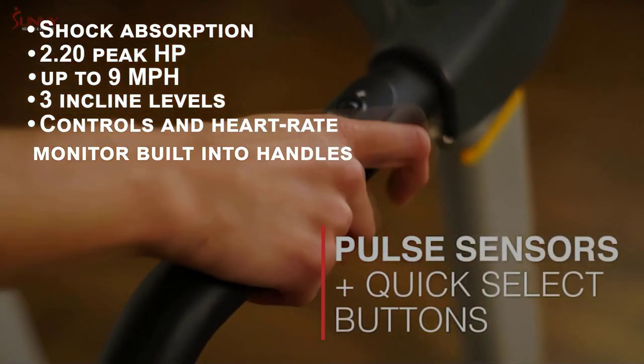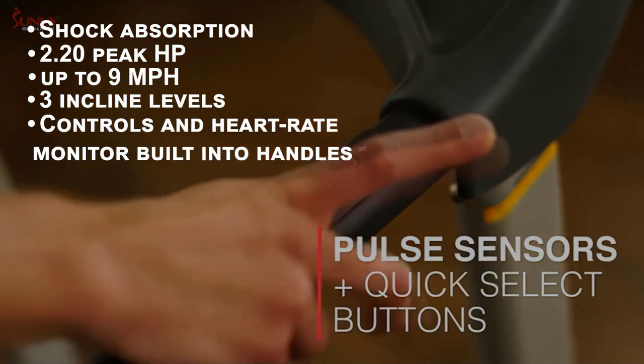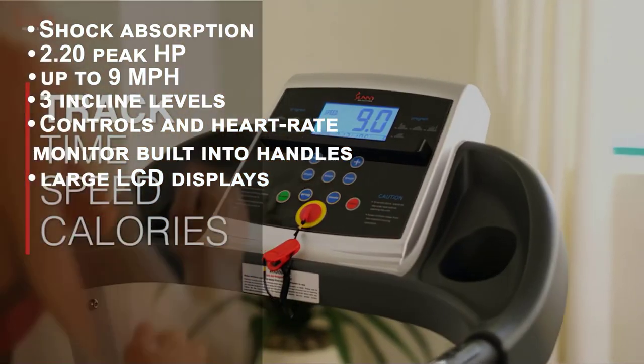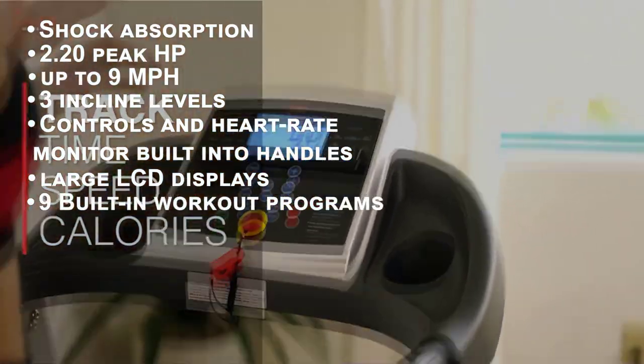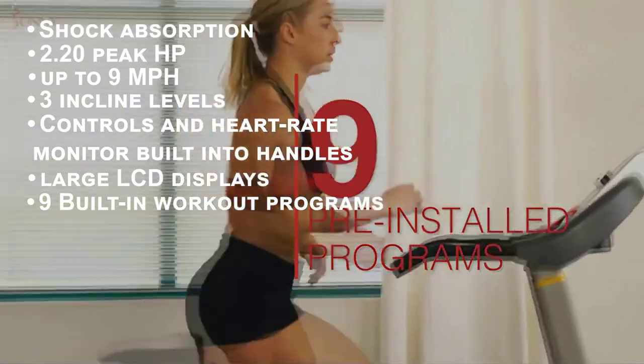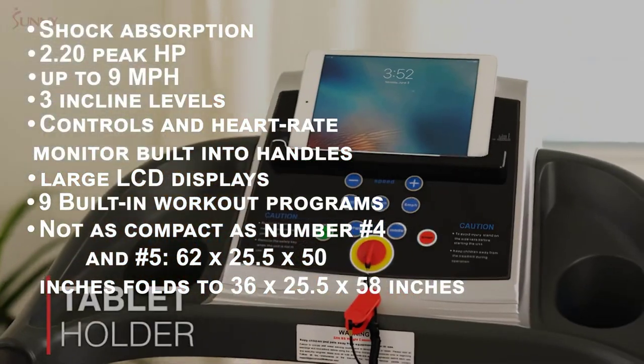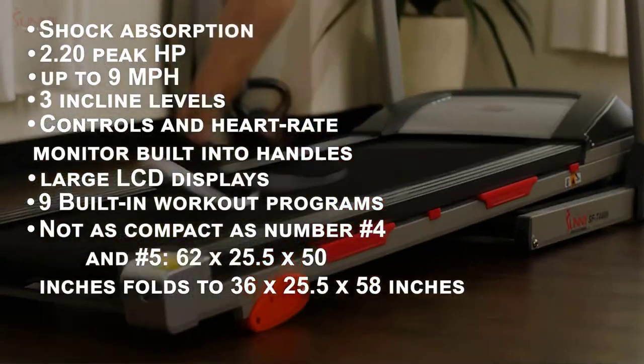It's convenient to adjust on the fly thanks to controls built into the handles, which let you choose settings and use the heart rate monitor. The large LCD display makes it easy to check stats at a glance, and it has a wide variety of nine different fitness programs built in.